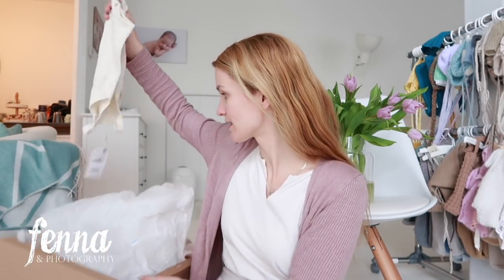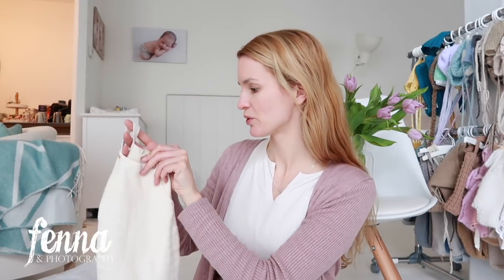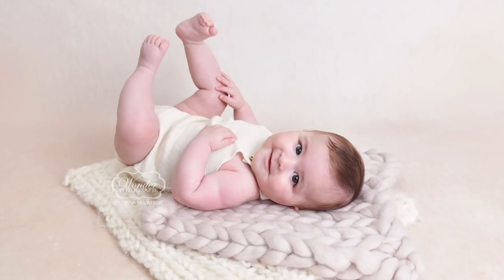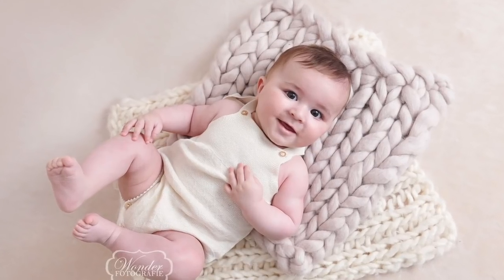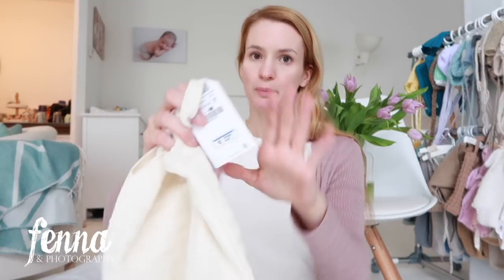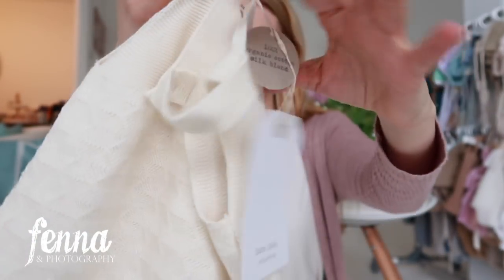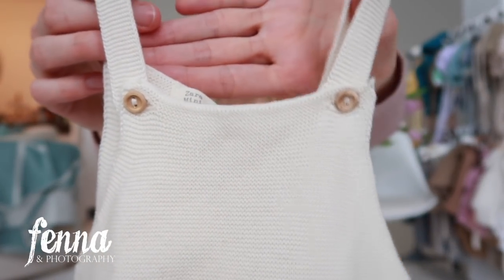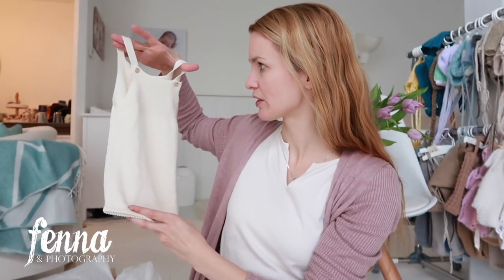The second outfit is this one, which is also super cute. It's also from the Zara mini collection — it's like an off-white knitted romper. I have size 74 for children between six and nine months old. The price was 23.95. It has little buttons in the top, it's knitted, it has a little bit of pattern, and then it has a little knot at the bottom as well. I think it's super cute. It can be used for both boys and girls. It's really soft.